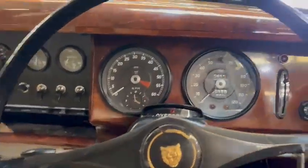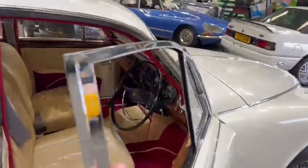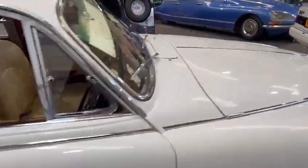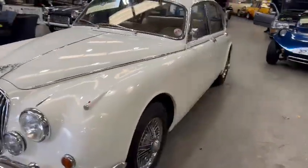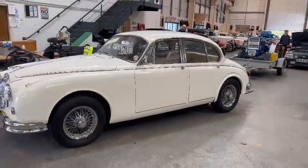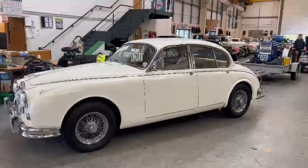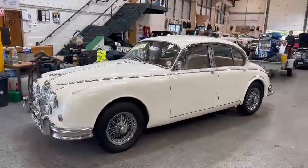Obviously be sure to come down and have a good look round, guys — see what you think. Viewing is two weeks prior to the sale, so that'll be next week. Come down, have a good look round, do all your checks, and go from there. Touch base with the office with regards to paperwork — they can let you know what we've got for it. Be sure to come down and have a good look.